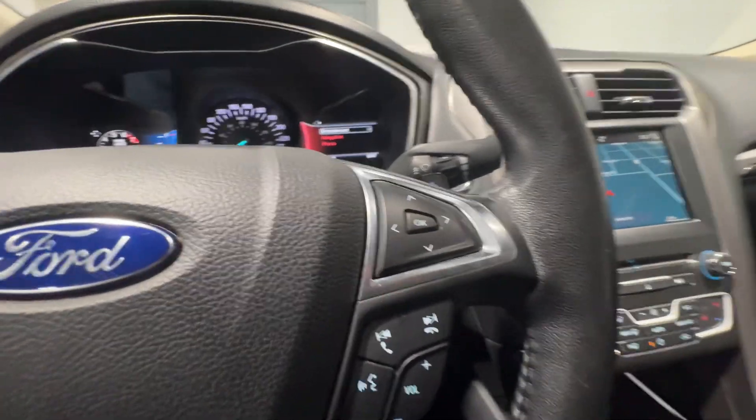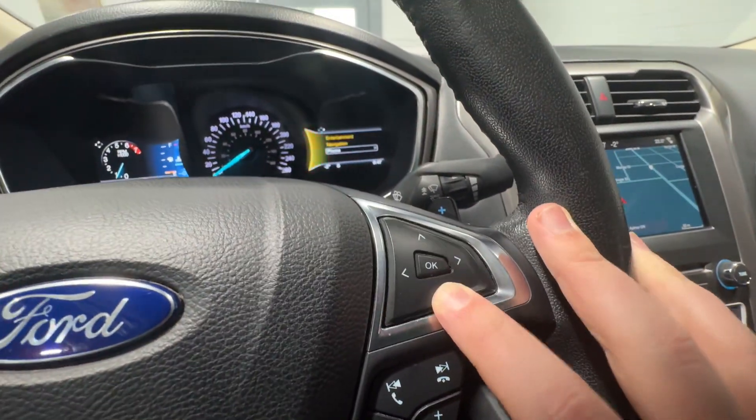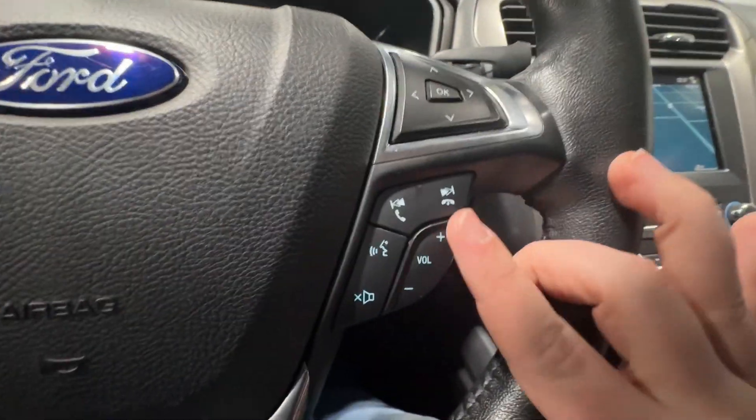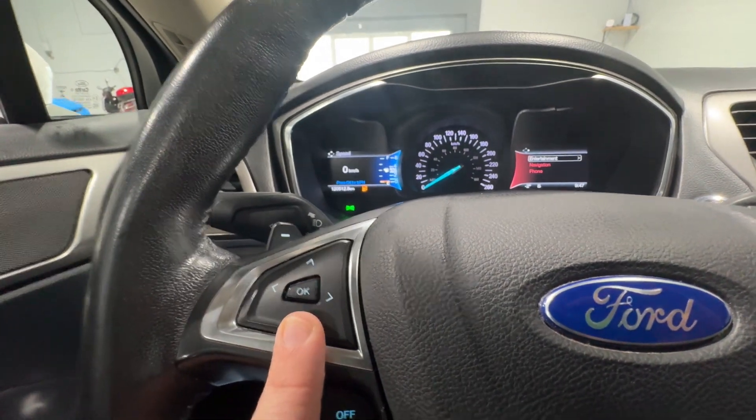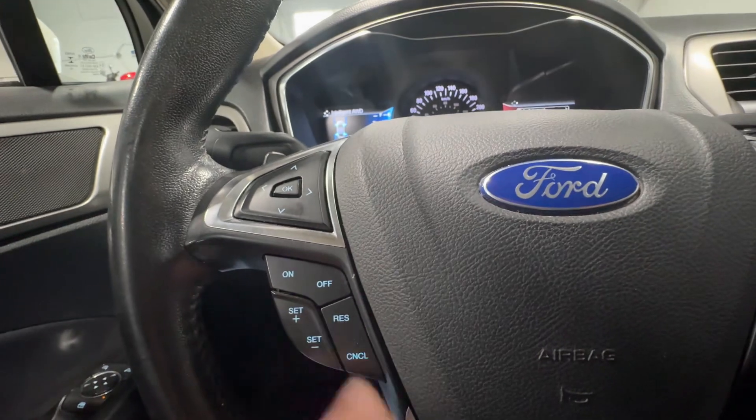On your steering wheel you have the controls for the right screen as well as your media controls below, and on the left side you have the controls for the left screen and your cruise control options below.